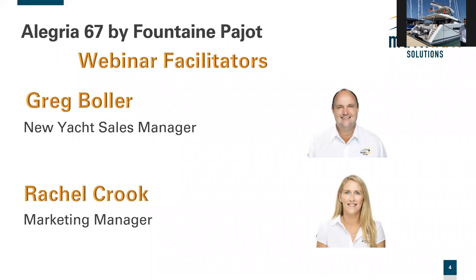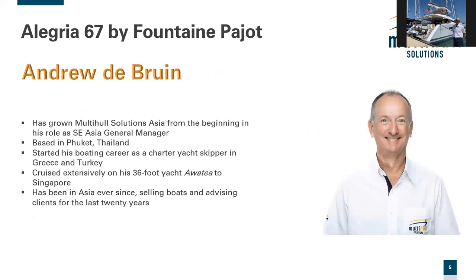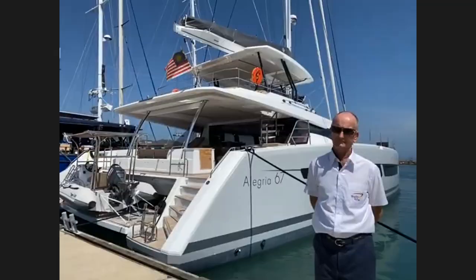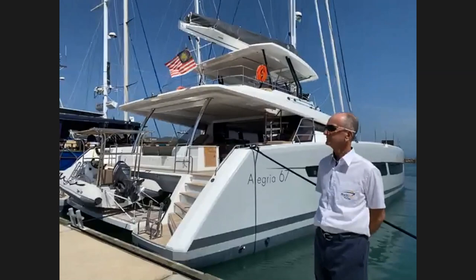My name is Greg Boller, I'm the New South Wales sales manager. Assisting — or rather managing — the presentation is Rachel Crook who put together today's presentation. Our key presenter is Andrew De Bruin who lives in Phuket and is growing the Multi-Hull Solutions Asia business, having built a strong presence in Thailand, Malaysia, Singapore and beyond. I'll stop sharing my screen and bring Andrew into full focus now. Welcome Andrew — looks like we've picked a classic day.